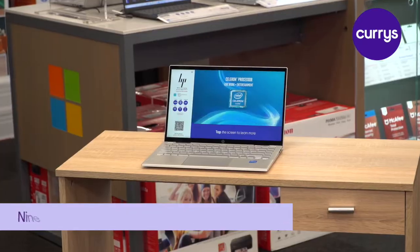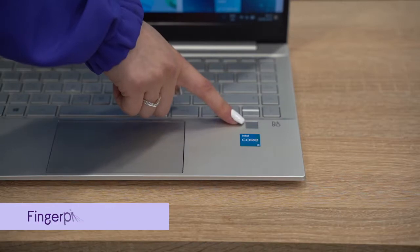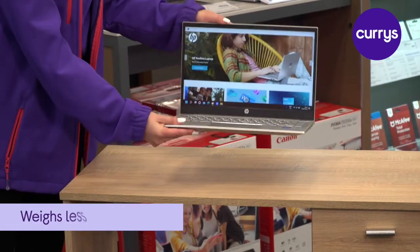It has up to nine hours of battery and a fast charge in just 45 minutes. This laptop has a fingerprint reader for a faster login. It's easy to carry this laptop with you as it weighs less than two kilograms.